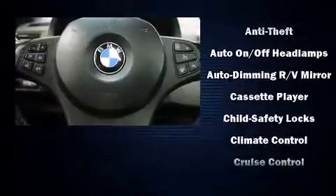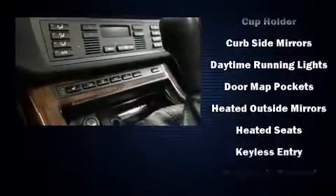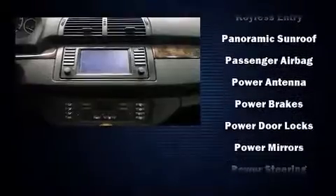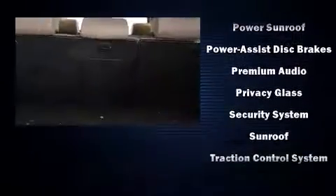BMW ensures the safety and security of its passengers with equipment such as dual front impact airbags, head curtain airbags, traction control, a security system, and four-wheel disc brakes with ABS. Brake Assist technology provides extra pressure when applying the brakes.